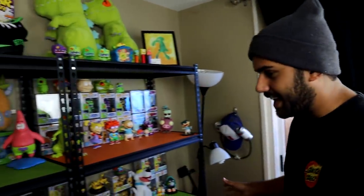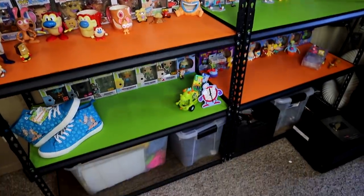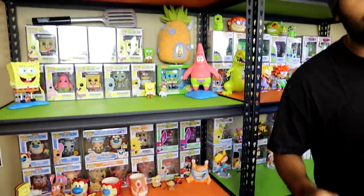You guys have been asking for a Nickelodeon collection for so long, so this is probably the closest I can get to having everything in one place. We are building this shelf because it's gonna be the background for a brand new channel where we're gonna be unboxing toys and doing all types of crazy challenges. The link is down below — it's the top link, go subscribe if that's what you're into.